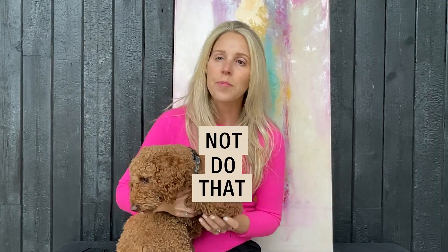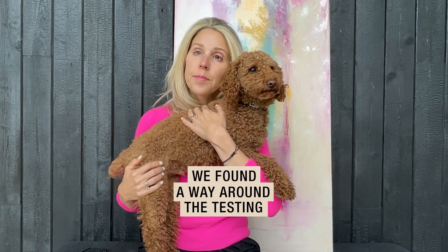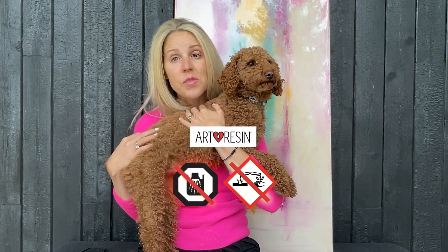I want to tell you, however, that ArtResin was not tested on live animals. We worked really hard to not do that, not compromise our ethics. We are animal lovers to the core. I don't think I would live with myself if I knew that that's what we did. We found a way around the testing in a very acceptable way. I'm very happy to tell you that ArtResin was not deemed corrosive.